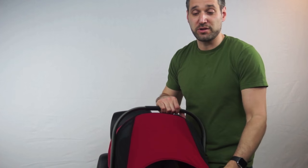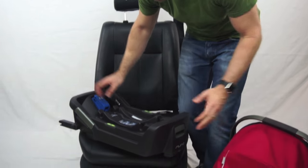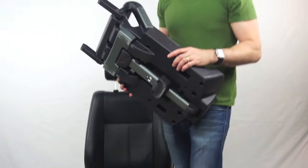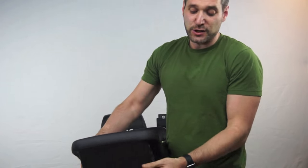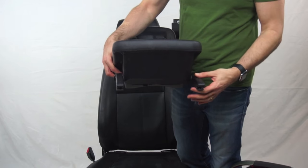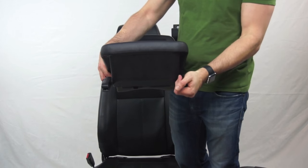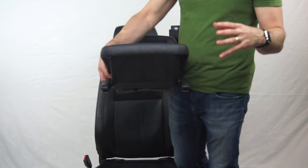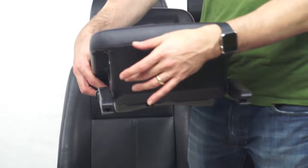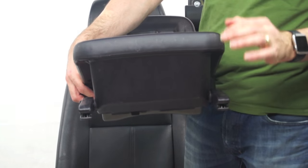Let's talk a little bit more about the Nuna Pippa. You can't talk about the Nuna Pippa without talking about the base — the base is awesome. One of the main features of the base, which is quite unique, is the fact that it has rigid latch. Latch is an acronym — it stands for Lower Anchor and Tether for Children. Most car seats in America have latch, but most of the latch connectors are on a webbing, on a strap. But this has a rigid latch, which makes it much, much easier to install.